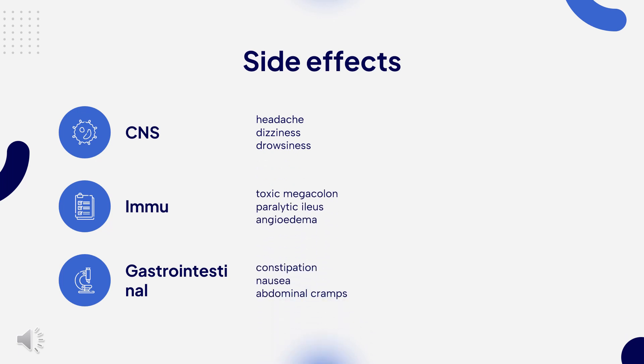Side effects. Adverse drug reactions most commonly associated with loperamide are constipation, which occurs in 1.7 to 5.3% of users; dizziness, up to 1.4%; nausea, 0.7 to 3.2%; and abdominal cramps, 0.5 to 3.4%. Rare but more serious side effects include toxic megacolon, paralytic ileus, angioedema, anaphylaxis/allergic reactions, and toxic epidermal necrolysis.